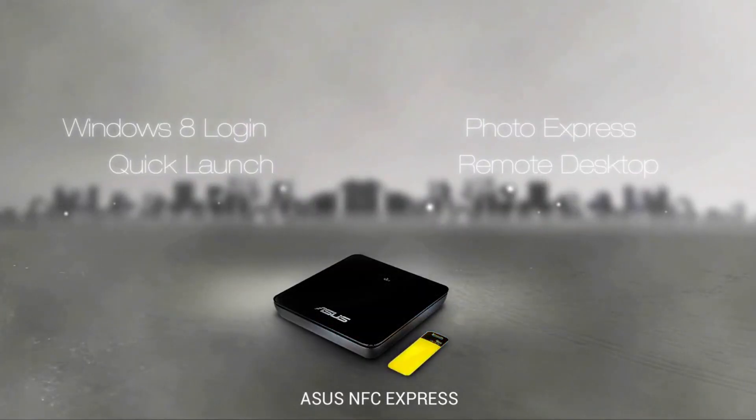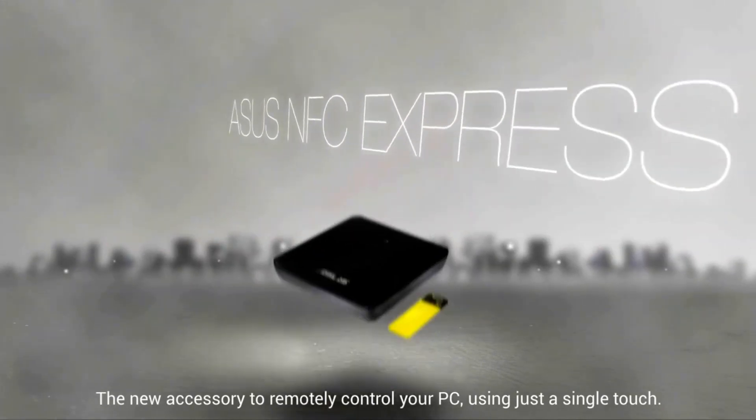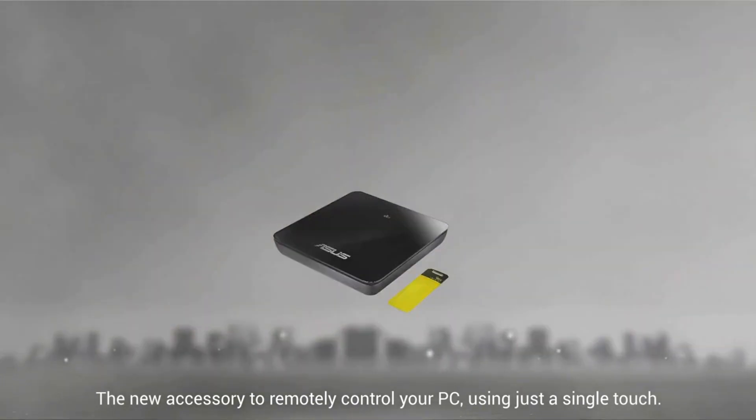Asus NFC Express. One tap gets your PC going. The new accessory to remotely control your PC using just a single touch.